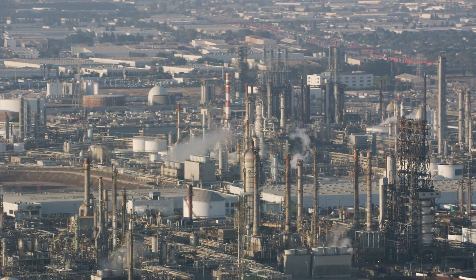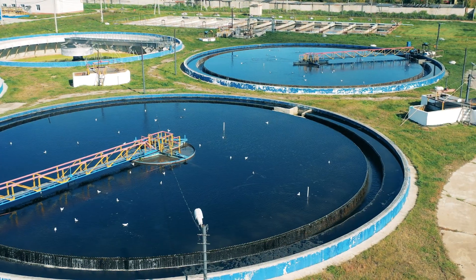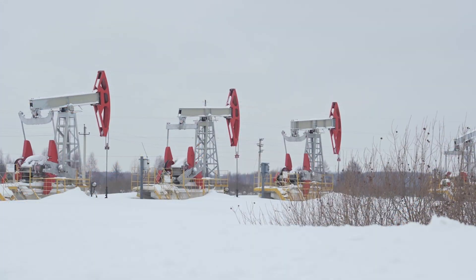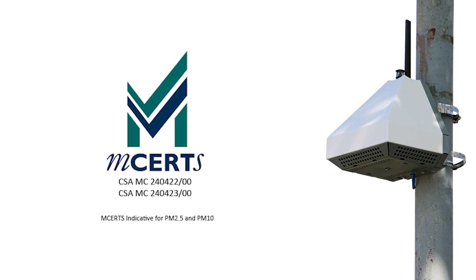AQ Mesh's unique data processing has been proven through co-locations around the world in real-life conditions, and our bespoke PM sensor has mCerts indicative certification for PM2.5 and PM10.